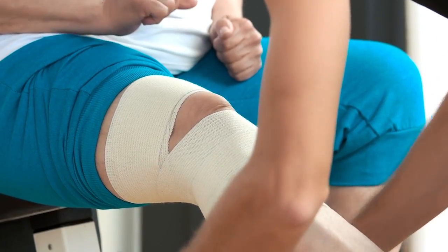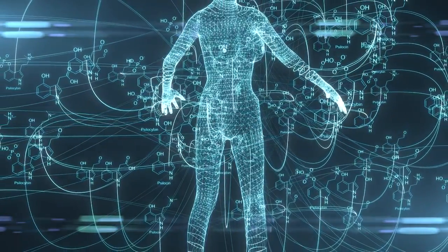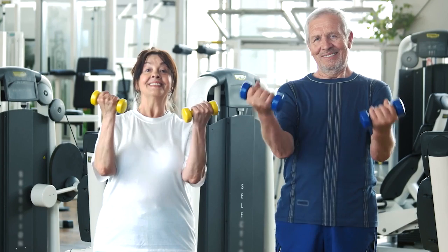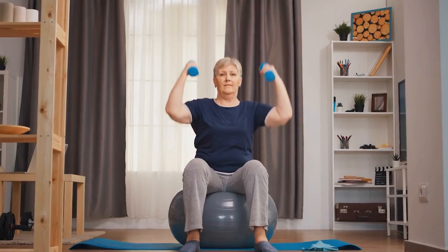Sarcopenia greatly affects older adults — and anyone over the age of 40 — making them more prone to accidents and injuries. Vitamin D is involved in making proteins in our muscles and helps in their metabolism, the process of turning food into energy and new muscle. Getting enough vitamin D might slow down sarcopenia, helping older adults stay stronger and more independent. Research shows that taking extra vitamin D can improve muscle strength, muscle function, and balance, particularly in people who initially have low levels.